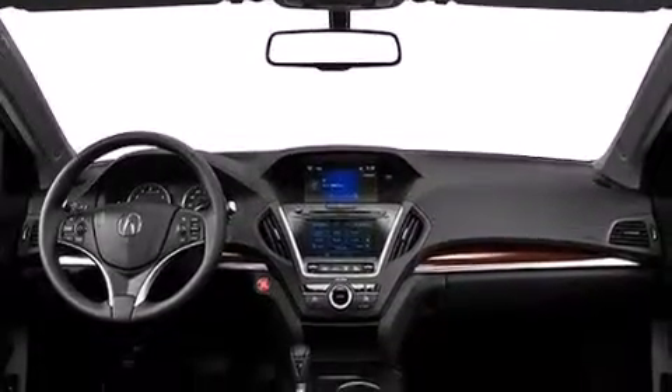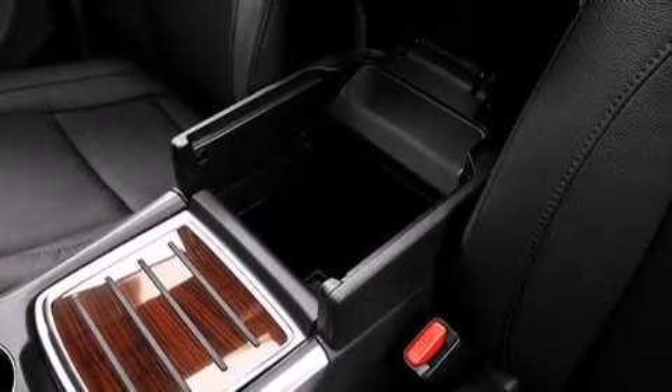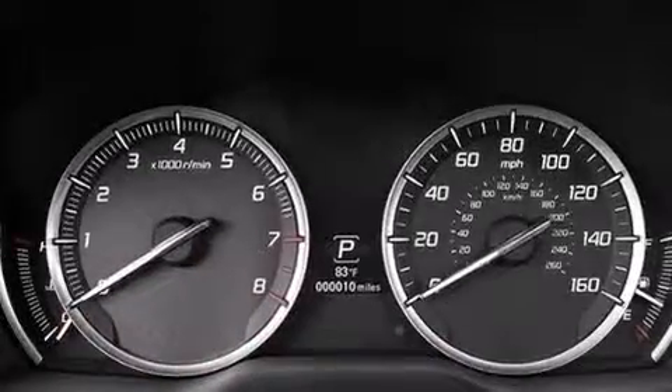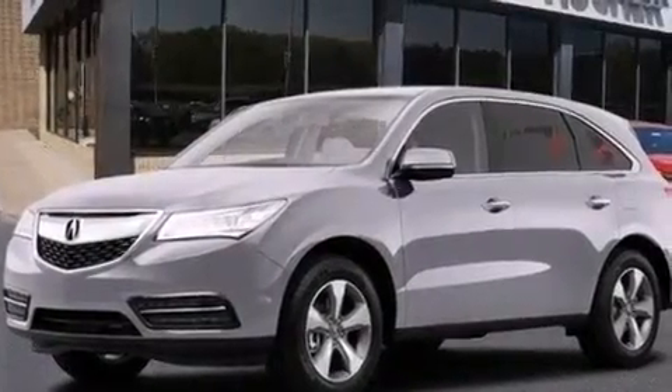The following features are also included: memory settings for the driver's seat positions so you can recall your favorite position with the push of one button, dual power seats, cruise control, a premium sound system, leather seats, and 12-volt power outlets.